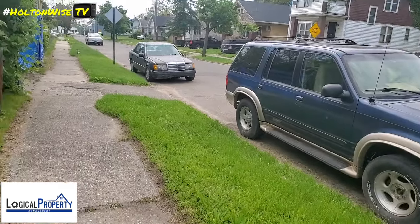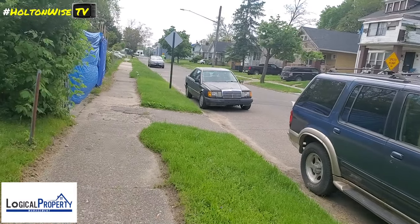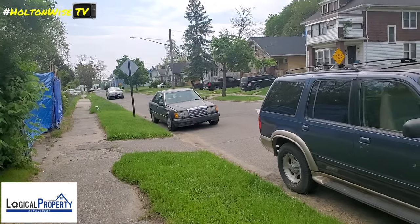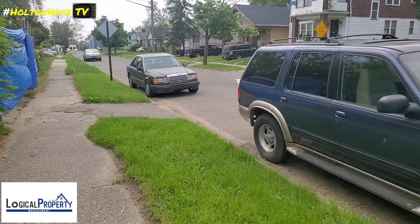All right, here we are on a less-than-average street in Detroit. We're going to use this as a tutorial for you guys — investors out there wanting to invest in Detroit. We've done our best to break it down by neighborhoods for you: A, B, C, D classes, so you understand. We're probably in a Class D neighborhood right now, and this is what we see that we don't want you to make a mistake on.